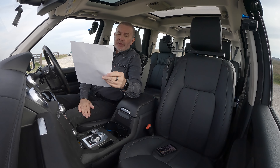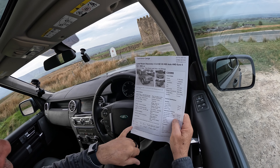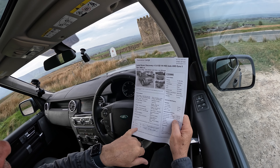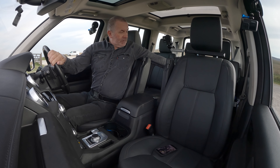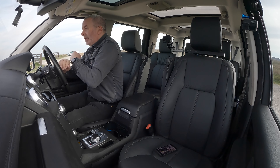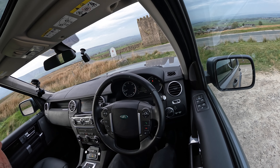Service history: 11th of January 2016 at 3,371 miles, Ribblesdale Land Rover; 13th of January 2021 at 19,643 miles, Ribblesdale Land Rover. So I'll just put that away and then we'll set off.